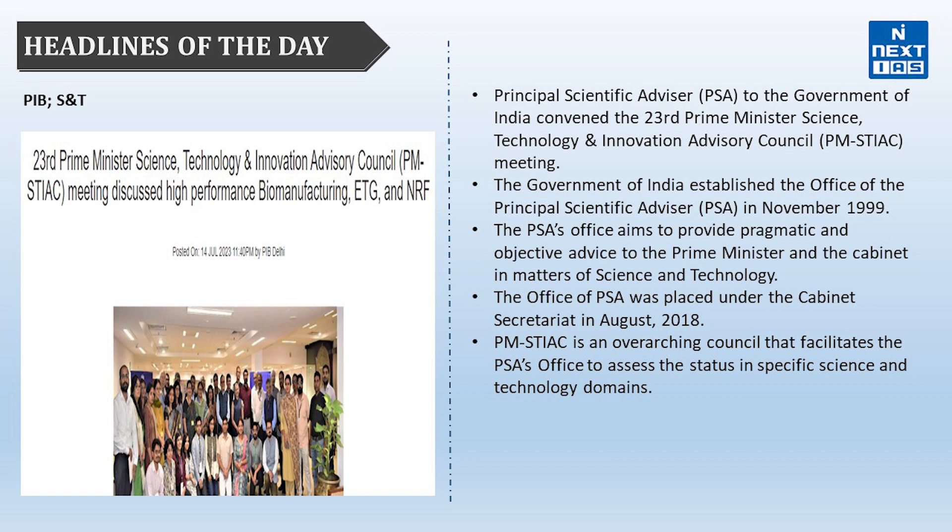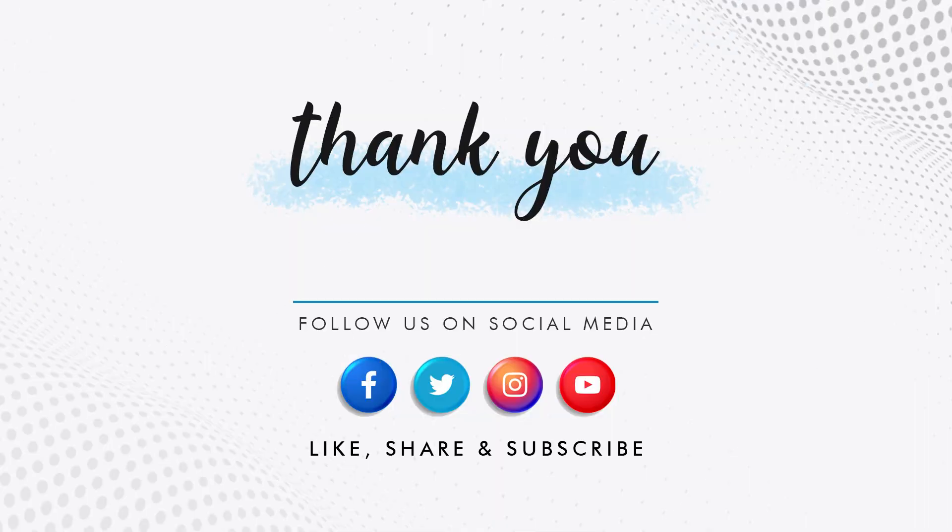Apart from that, you should know the major challenges the IT hardware industry has been facing in India and government initiatives to revive it post-COVID. The next headline from PIB relates to Science and Technology: the Principal Scientific Advisor to the Government of India convened the 23rd PM Science, Technology and Innovation Advisory Council meeting. The Office of PSA was established in November 1999 to provide objective advice to the PM and cabinet on science and technology matters, and was placed under the Cabinet Secretary in August 2018. PM-STIAC is an overarching council facilitating the PSA's office to assess the status in specific science and technology domains.